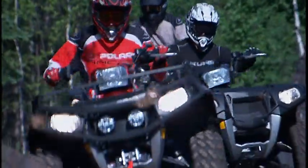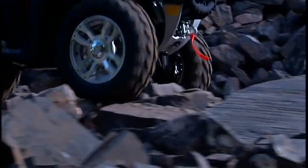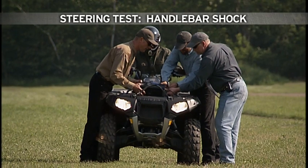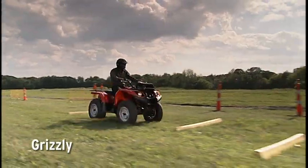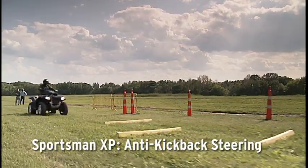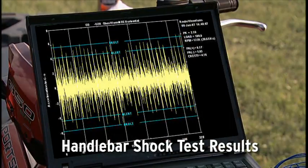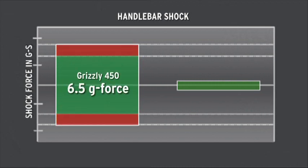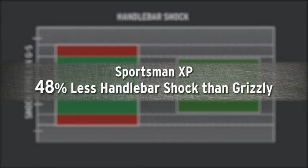Trying to tame the rocks can be pretty intimidating, especially if it means arm-wrestling the handlebars — that won't happen on the Sportsman XP. To compare steering, we'll attach an accelerometer at the handlebars of each vehicle and take them over the bump track. The Grizzly goes first, followed by the Sportsman XP. It's easy to feel the difference, but tough to show it on video — that's where the accelerometer comes in. Hitting the bumps, the Grizzly had an average force at the handlebars of 6.5 Gs. The Sportsman XP tested out at 4.4 Gs — that's a whopping 48% less handlebar shock, which means much easier steering.